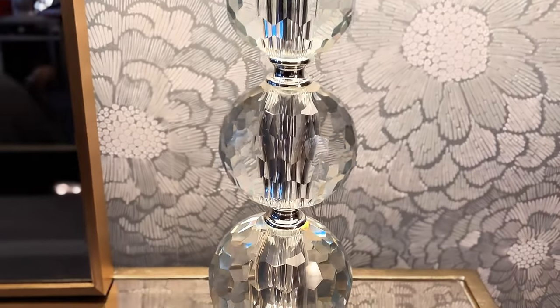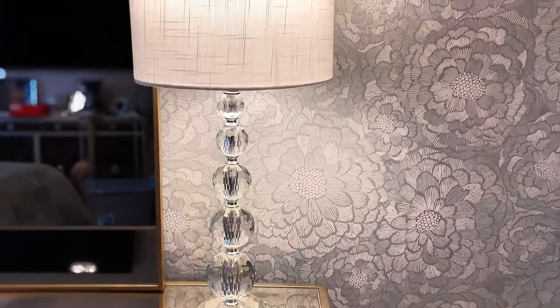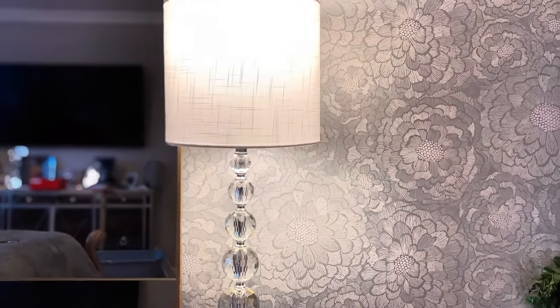It goes with any decor because of the neutral coloring. You can go modern, you can go classic, you can go chic. I absolutely love it.